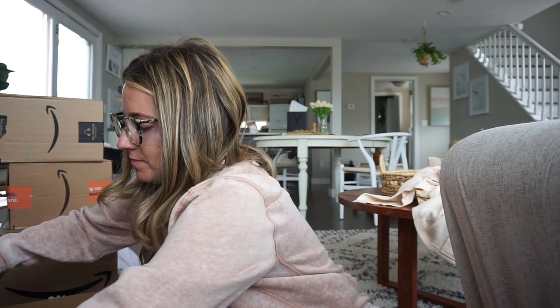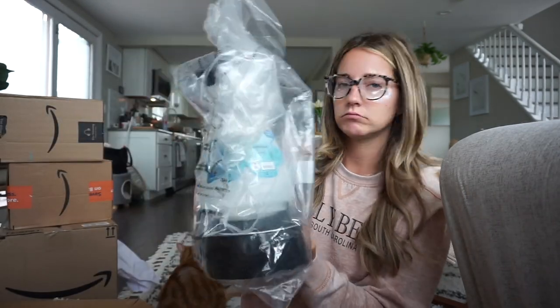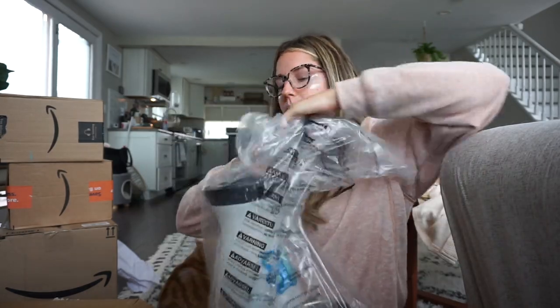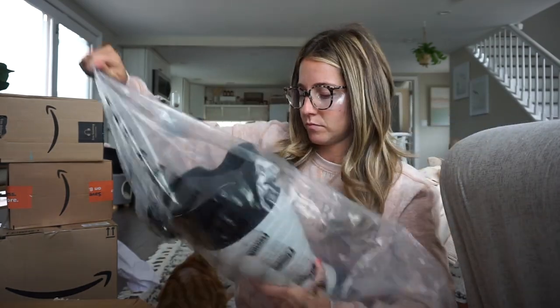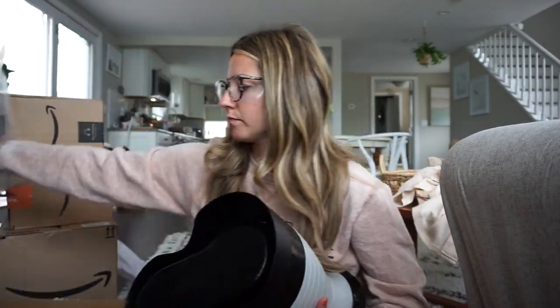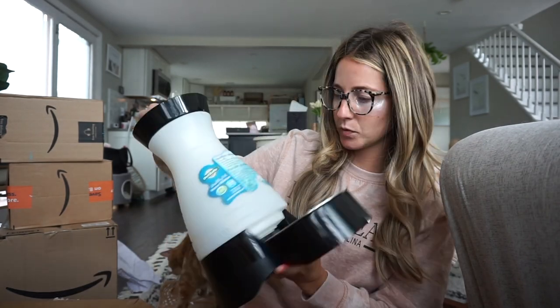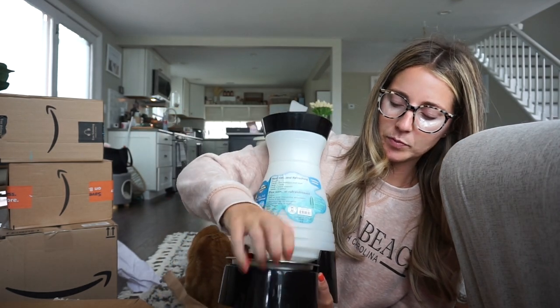Some random stuff in here — oh, this is good actually, because I need to refill the cat's water. I got them this water fountain thing. Here's what it looks like — it's by PetSafe, which is the same brand I use for their feeder. The bowl is removable so you can wash it, because their water bowls get so dirty.